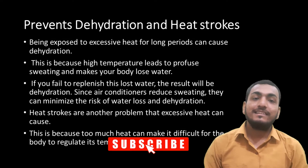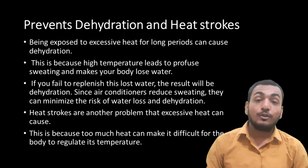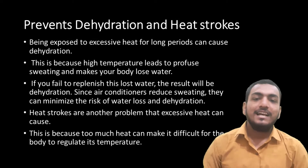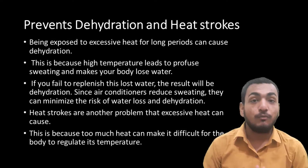First, it prevents dehydration and heat strokes. Being exposed to excessive heat for a longer period of time can cause dehydration. This is because high temperature leads to profuse sweating and makes your body lose water.